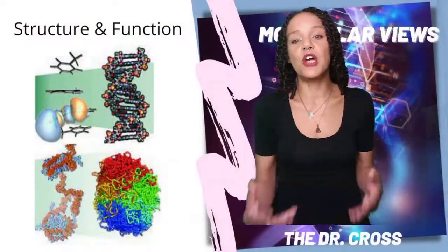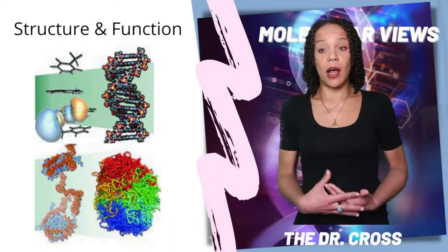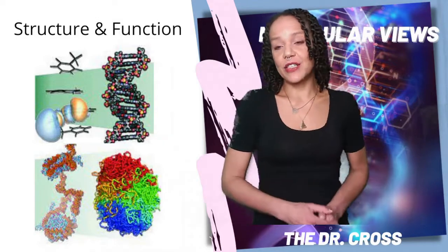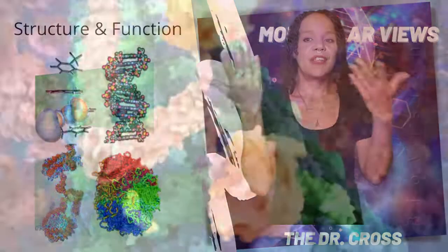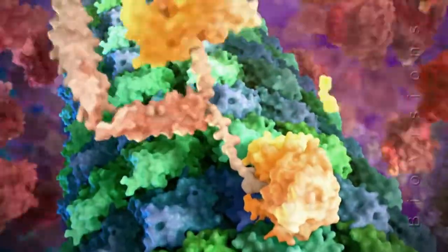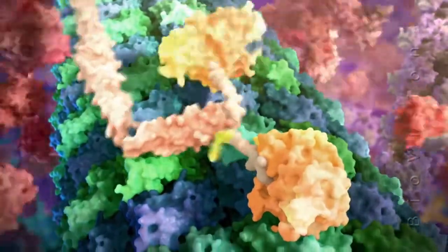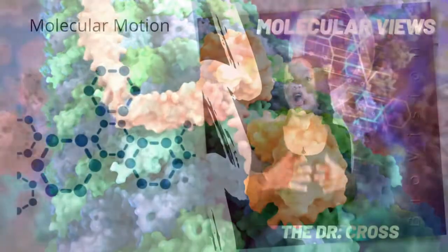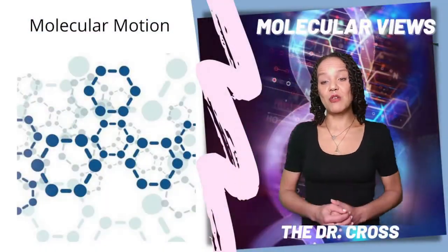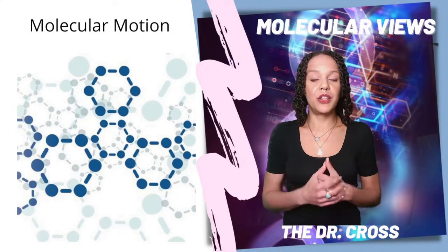Biophysics concerns itself with the structure-function relationships of molecules. And so for molecular biologists and biochemists, we do biophysics all the time to look at the intra and intermolecular forces of the pathways we study. At the molecular level, all things are in motion. So understanding molecular motion is key to understanding how a large molecule takes on its shape and interacts with other molecules.